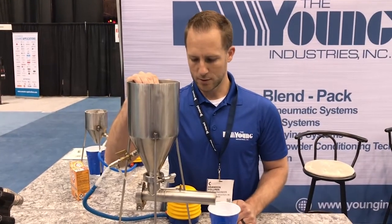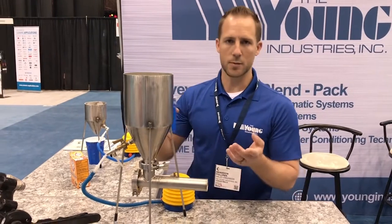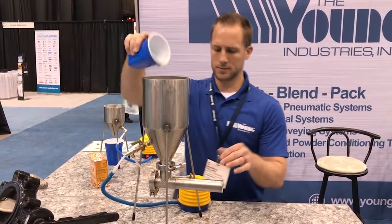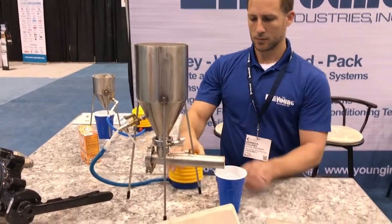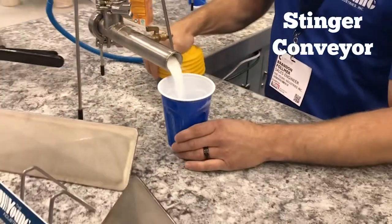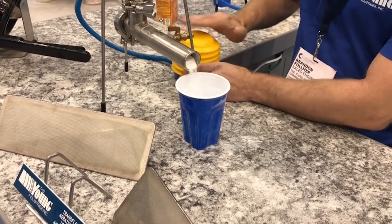The other unit we have is our stinger fluidization, using the same kind of material — same baking soda. We can get this to flow out essentially like water from the tube at high rates, or we can also do a small dribble feed if you want to use it for a batching application.